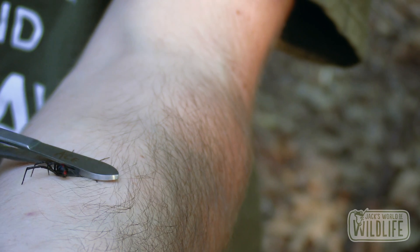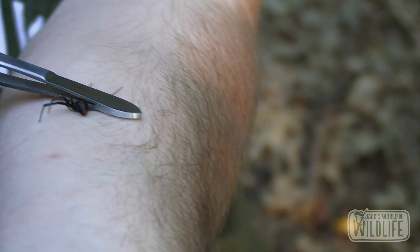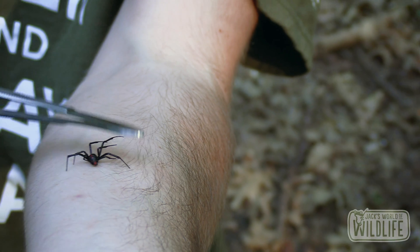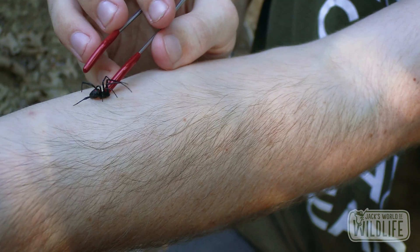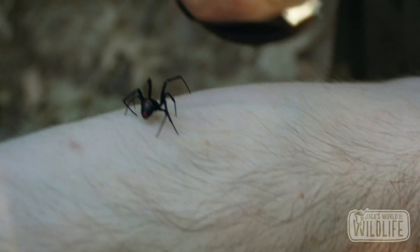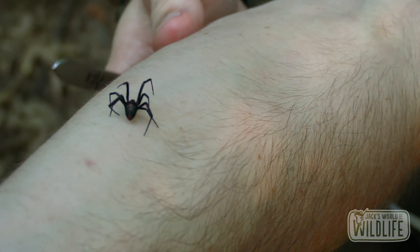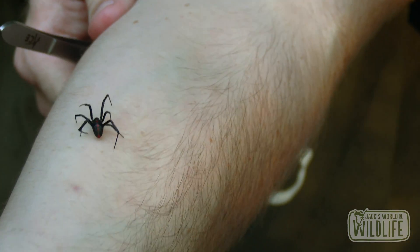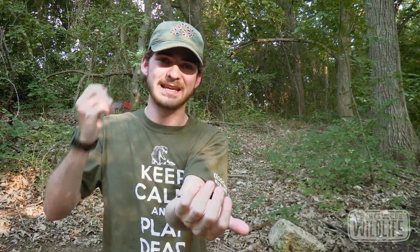Oh — is that a bite? Yes! Okay, I felt it. Yeah, that does hurt a little bit. Look — you can see her fangs are inside of me. There she goes, she released. She bit me right there. I will say, not immediate pain, but it is definitely starting to roller coaster. It's starting to get pretty painful — the neurotoxin is telling my body 'ouch.'